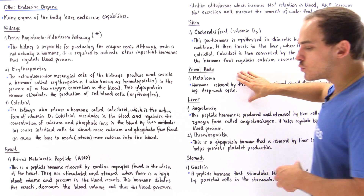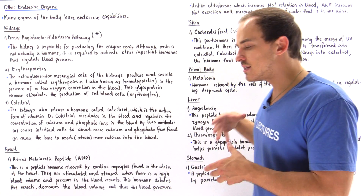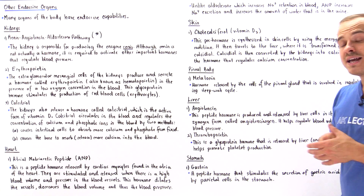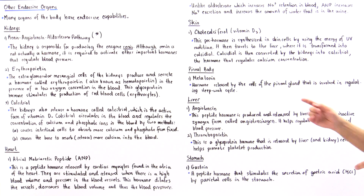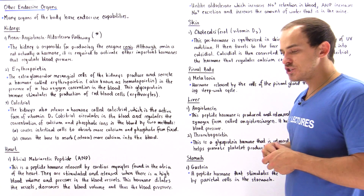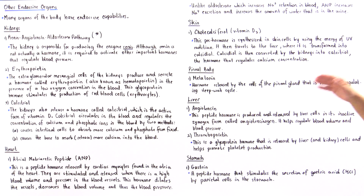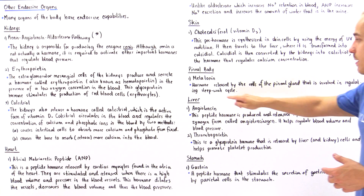Now let's move on to our pineal body, also known as the pineal gland. This gland in our brain is used to produce a hormone known as melatonin. Melatonin is used to regulate our sleep-wake cycle in our body.